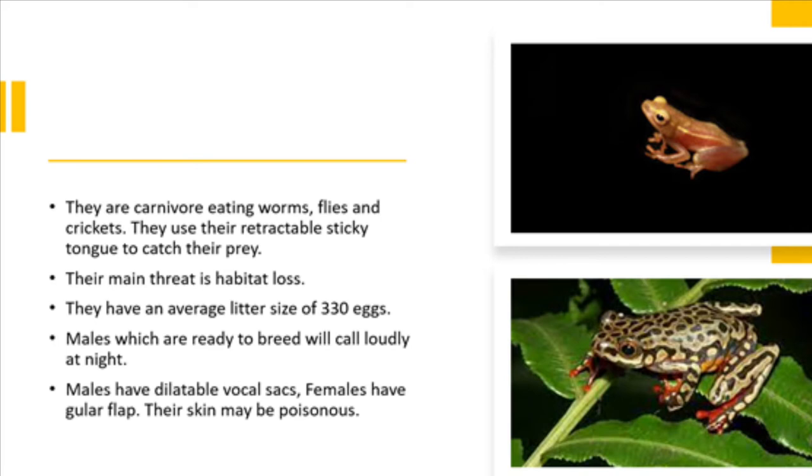They lay an average of 330 eggs, and when males are ready to breed they will call loudly at night. Males have dilatable vocal sacs, females have a gular flap, and their skin may be poisonous.